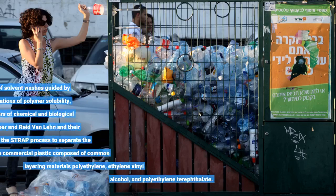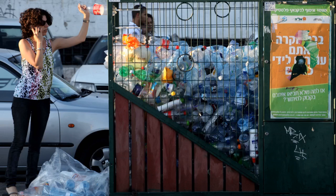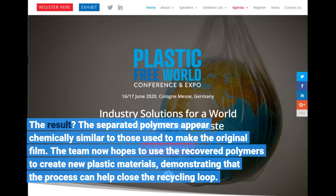By using a series of solvent washes guided by thermodynamic calculations of polymer solubility, UW-Madison professors George Huber and Reed Van Lane and their students used the STRAP process to separate the polymers in a commercial multilayer plastic film. The separated polymers appear chemically similar to those used to make the original film, and the team hopes to use the recovered polymers to create new plastic materials, demonstrating that the process can help close the recycling loop.